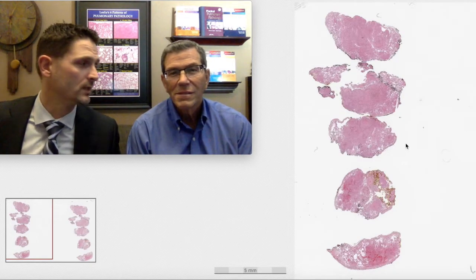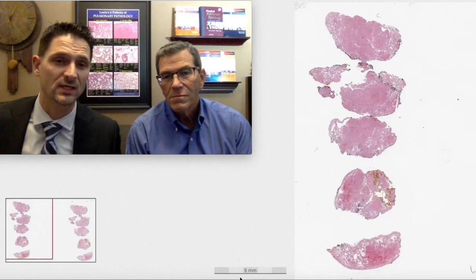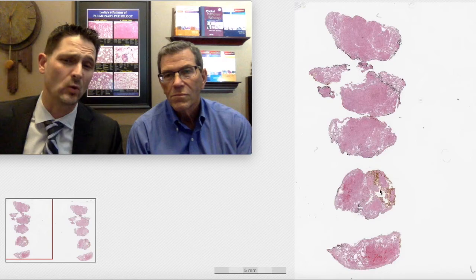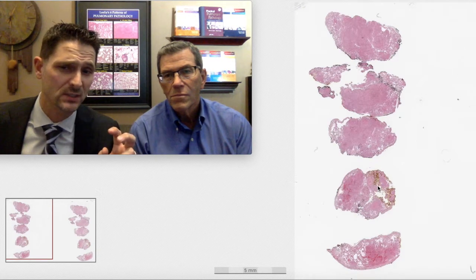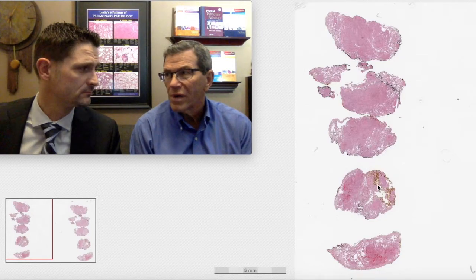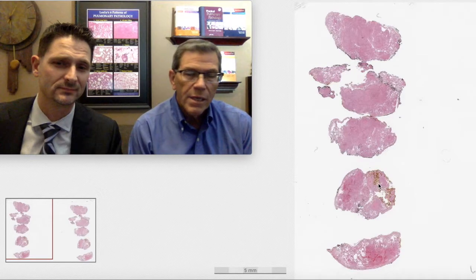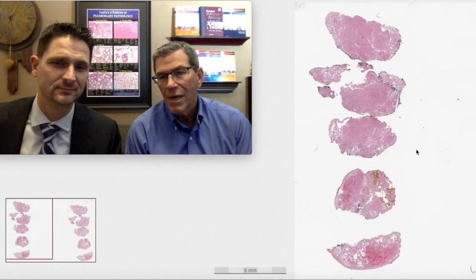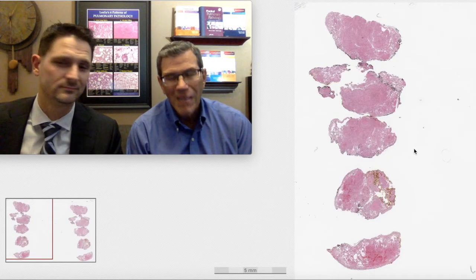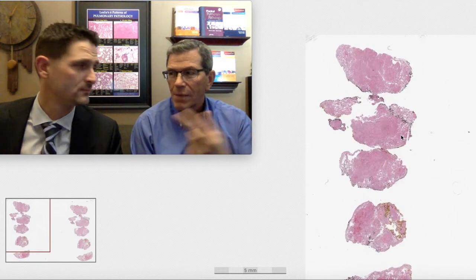Before we get into the case, just note this reticulation down here that's five millimeters. What would you say about the quality of this surgical wedge biopsy? I'd say it's on the small side, but I only say that in private, because size is important in surgical lung biopsy. But the last thing you want to do is comment on the size of a surgical biopsy.